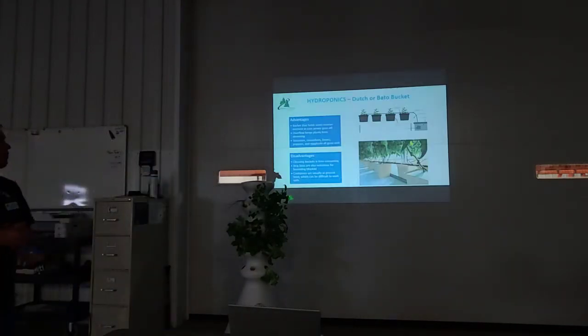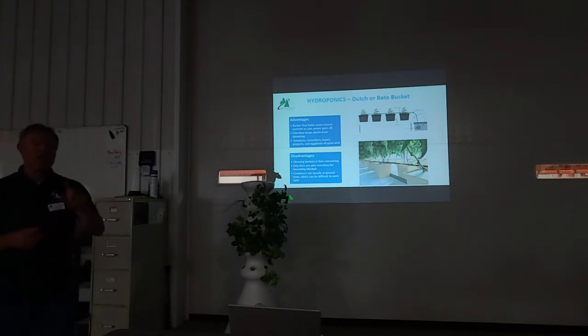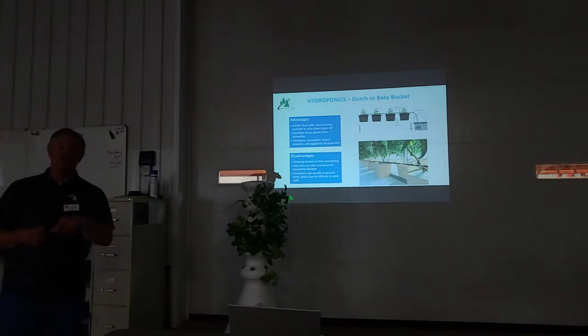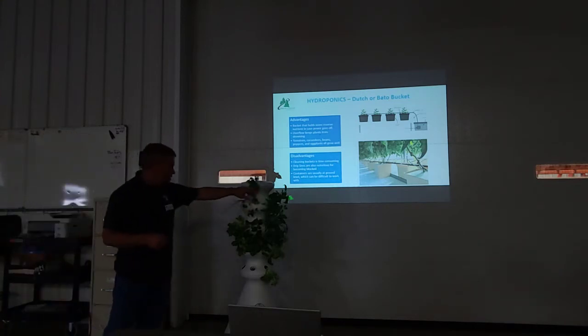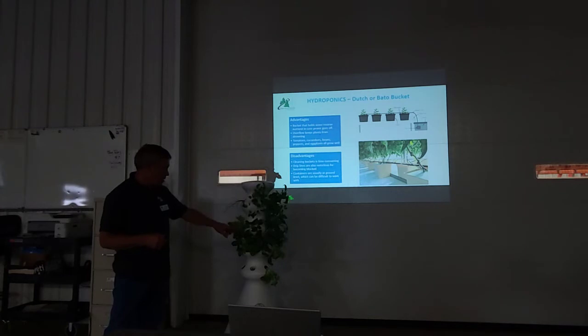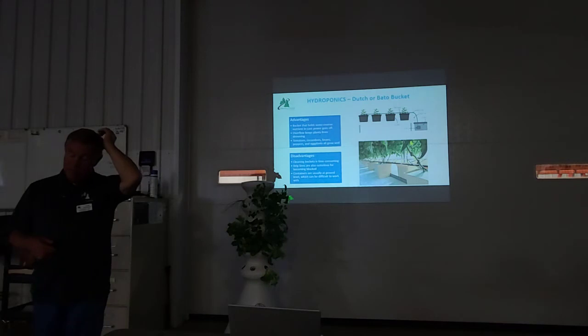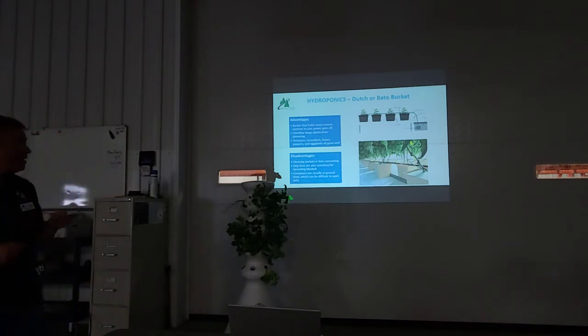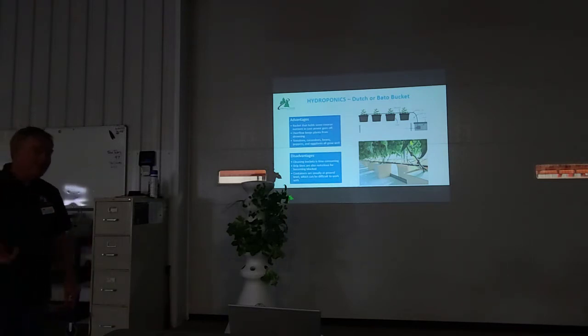In vertical systems you can grow just about anything — herbs, greens, even melons. Students made a netting so melons could move along the wall. Now, Dutch or Bato buckets are very commonly used for tomatoes, cucumbers, and peppers.